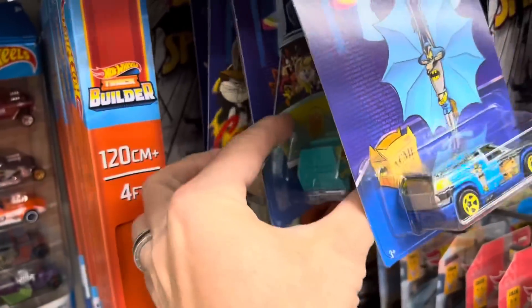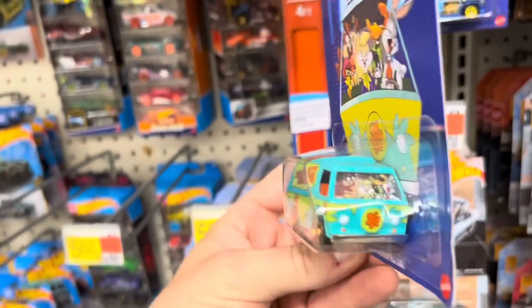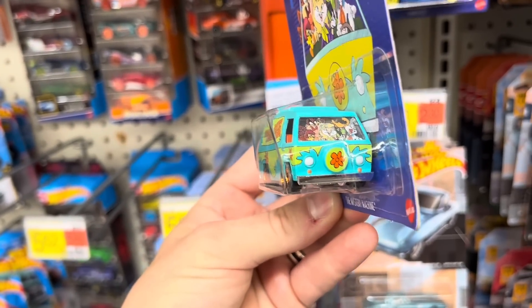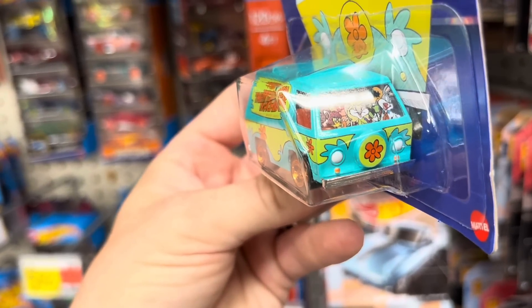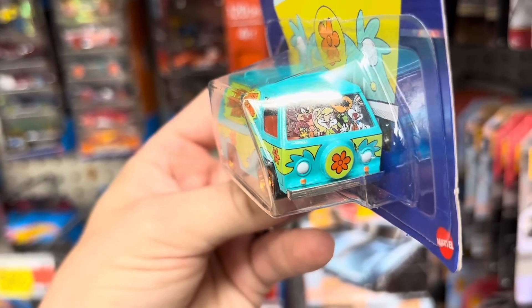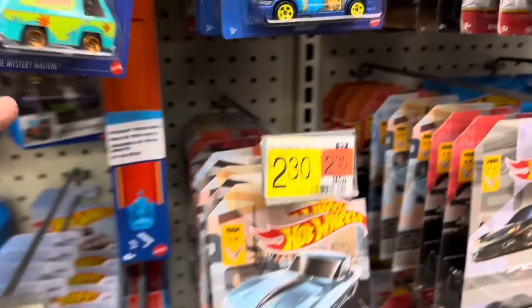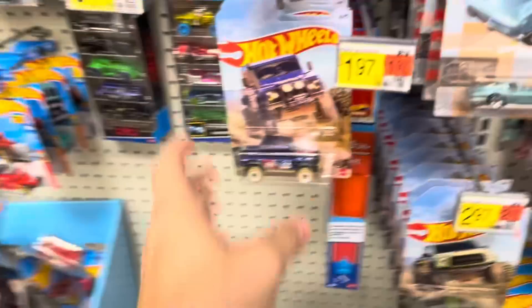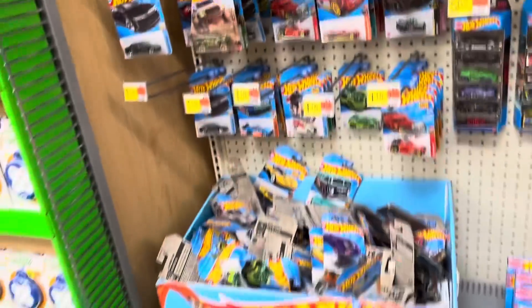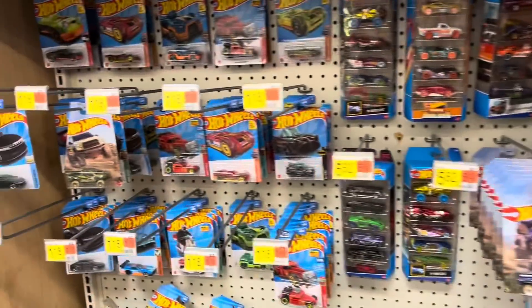Still got a Mystery Machine left on the pegs. That's nice. I like how it has Bugs Bunny, Wile E. Coyote, and Tasmanian Devil in the passenger seat - that's kind of neat. I'll put that back in there and let somebody else enjoy that. No new Hot Wheels - we're back to where we were. All right, we're moving on.